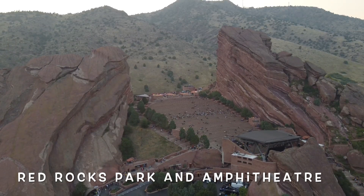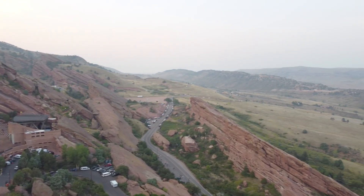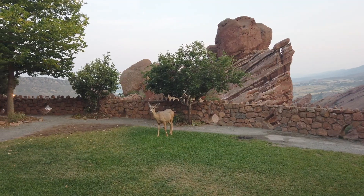Upon reaching Denver, make sure to check out Red Rocks Amphitheater, and if possible, book a show on the days of your visit for a unique experience. There was a comedy show on the same evening we were there. The area was packed and the vibe was amazing.